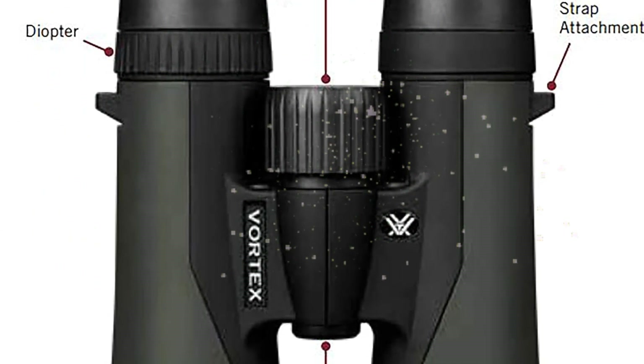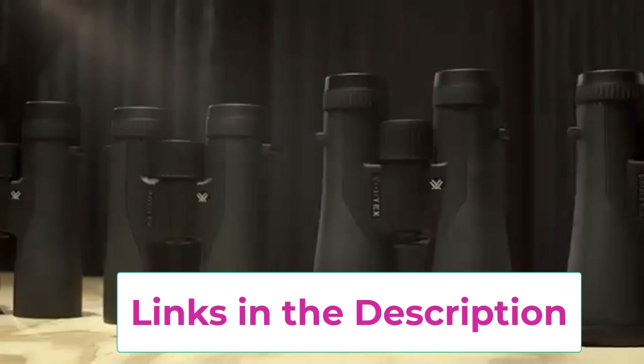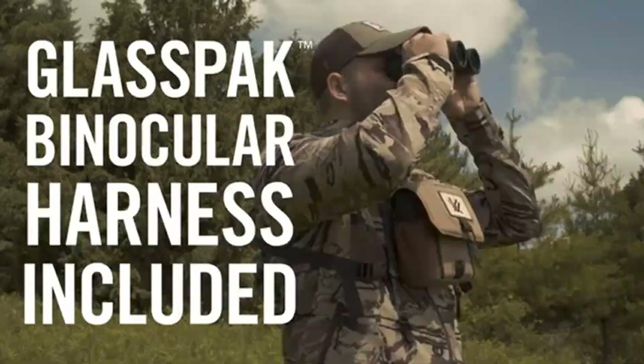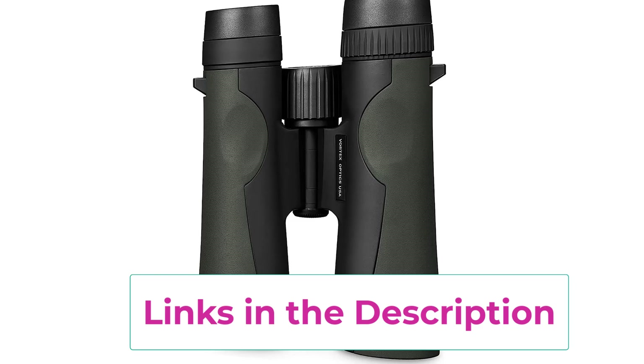The roof prism design offers greater durability and a more compact size. Adjustable eye cups twist up and down for comfortable viewing with or without eyeglasses. The center focus wheel adjusts both barrels simultaneously, and the diopter on the right eyepiece adjusts for differences in the user's eyes. Rubber armor provides a secure non-slip grip, and the binoculars are tripod adaptable. Nitrogen purging and O-ring seals provide waterproof and fog-proof performance in all environments, with rugged construction that withstands recoil and impact.